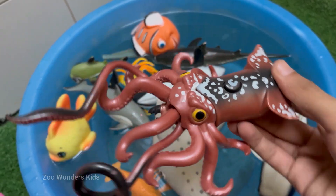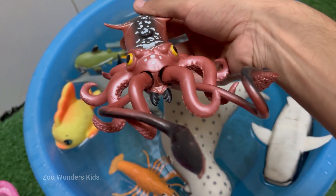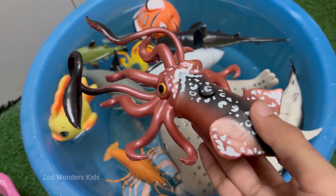Squid have three hearts: two pump blood to the gills, and one larger heart pumps blood to the rest of the body. Instead of iron-based haemoglobin — which makes our blood red — squid have copper-based haemocyanin to carry oxygen.